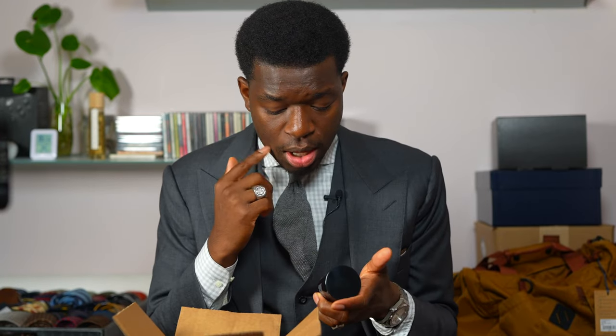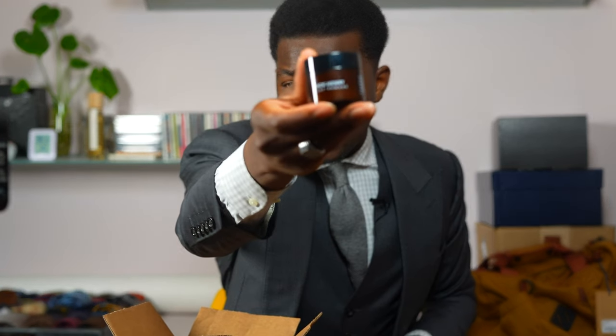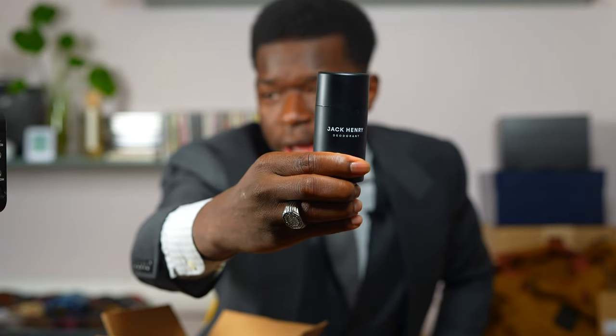The first package is this small, tiny package. I got a package from Jack Henry — I believe they're a skincare brand. I got a couple things: first is a clay pomade, next is a shampoo hair cleanser, and the last thing is a deodorant — natural deodorant. I've heard it doesn't hold, but that's the first package — three things from Jack Henry.